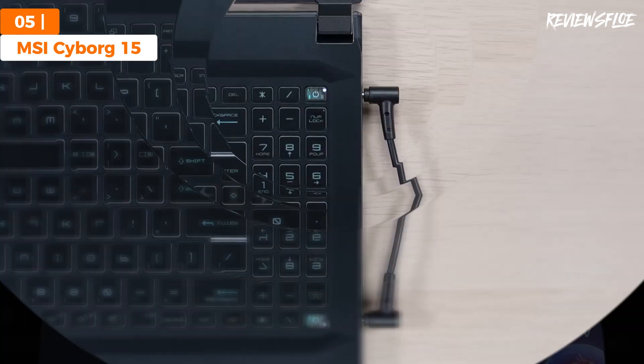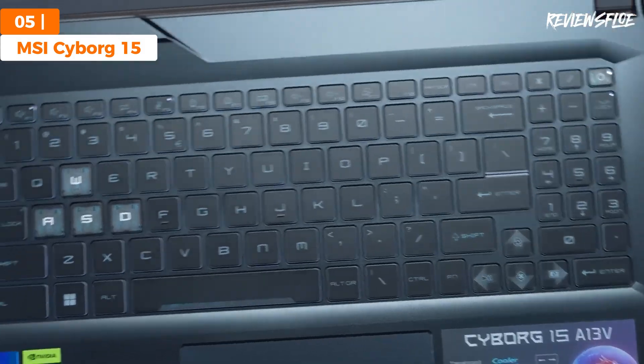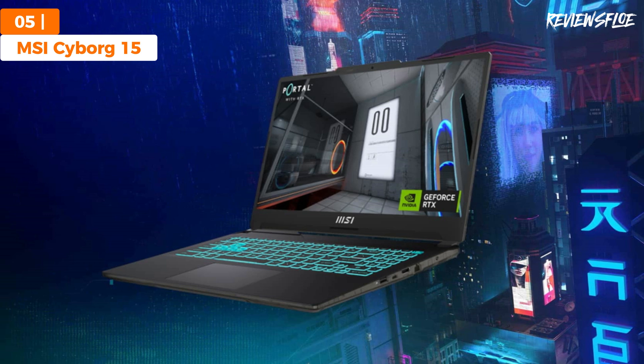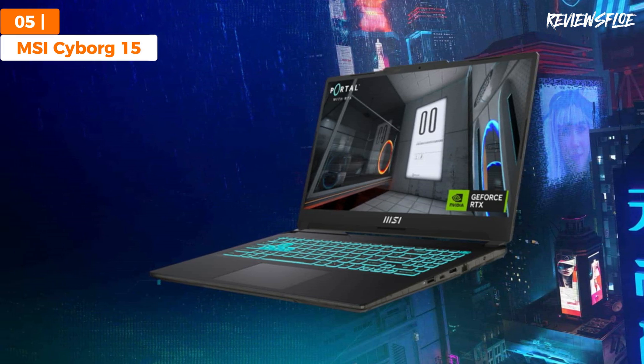Although its battery life may fall short of perfection, the Cyborg 15 also excels as a productivity tool when connected to power. Given the price point, this laptop is an unbeatable choice.